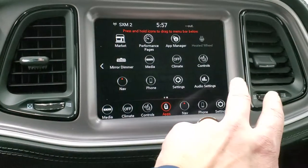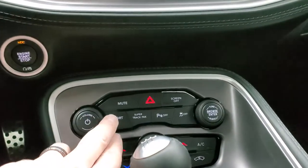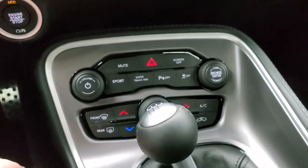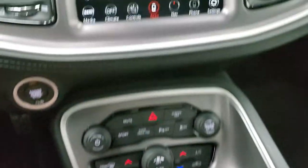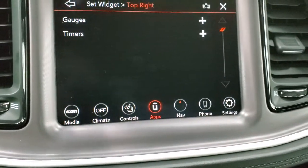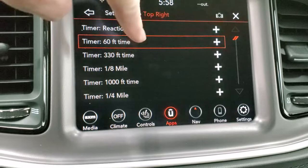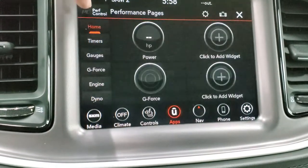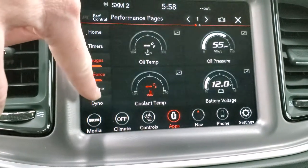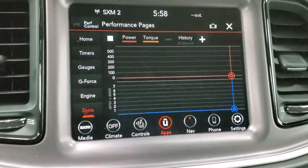A lot of cool stuff. You have the performance pages, which are really neat. While that loads up — it has push button start, sport mode, stability control, and tactile climate controls. The 6-speed manual transmission is there. On the performance pages you have horsepower, g-force, and you can add widgets — timers, gauges, g-force, engine, dyno. Really a lot of cool stuff you can do with this radio.